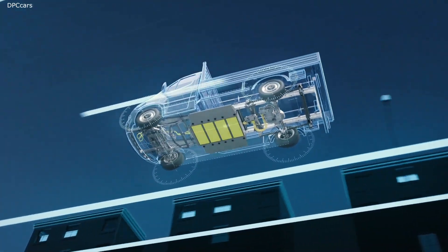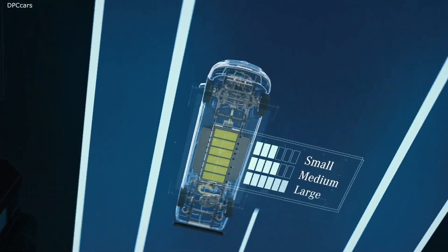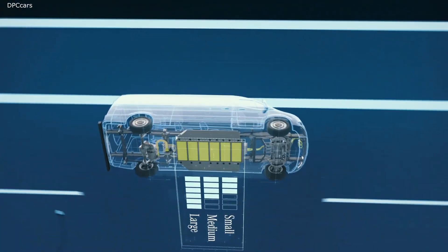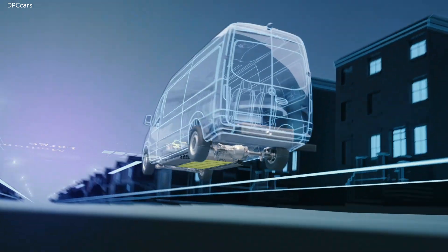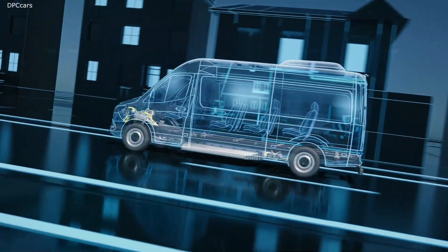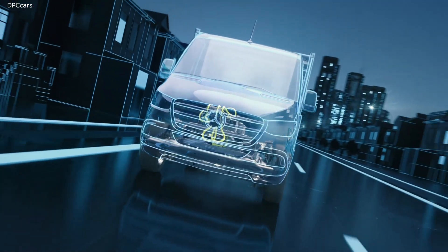Flexibility results from a choice of two different wheelbases, as well as batteries with three capacity levels. Customers can individually configure their eSprinter to their respective transport requirements, especially with regard to range and payload.